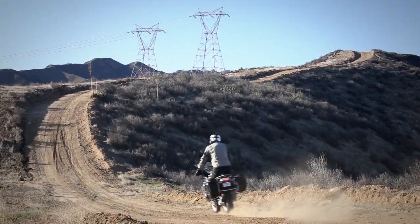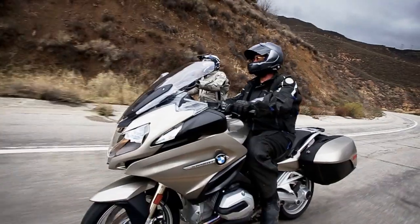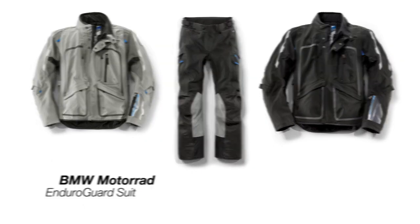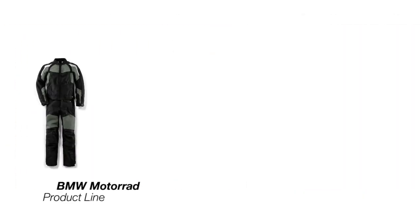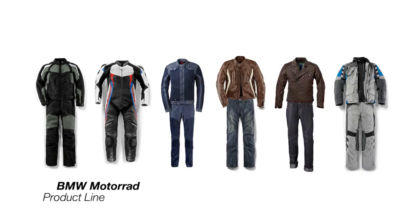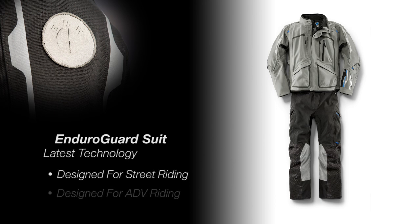As technology continues to increase within the world of motorcycling, BMW has endeavored to keep the riding apparel on the cutting edge with new and exciting materials and styles. This has been achieved in every product line that BMW offers, including touring, sport, urban, roadster, heritage, and adventure. The new Enduro Guard suit represents the latest in these exceptional gear offerings, designed for both street and adventure riding.